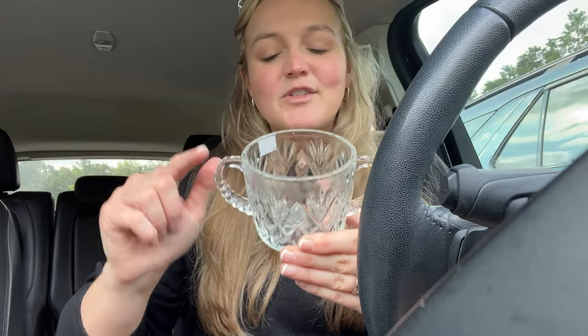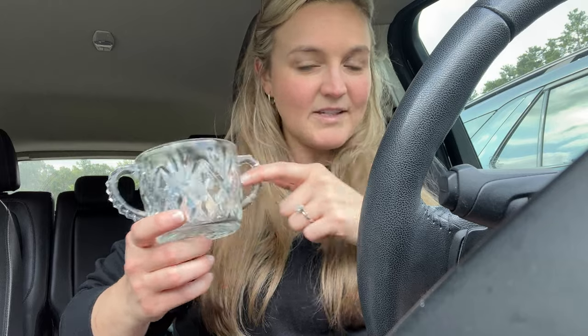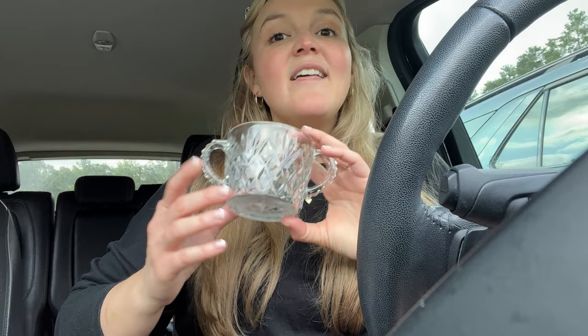Oh my gosh, the humidity today is so bad. My glasses are fogging up the instant I get in and out of my car or in and out of the store. I was able to drop off the Goodwill stuff and I did a little run through really fast, and I found another really cute little sugar glass. This is going to be really awesome for the candle collection. I love these little double handles that are missing their lid — they're just perfect. Last time I only had one in the collection and I was so sad. This time I found many of the cute double handles.